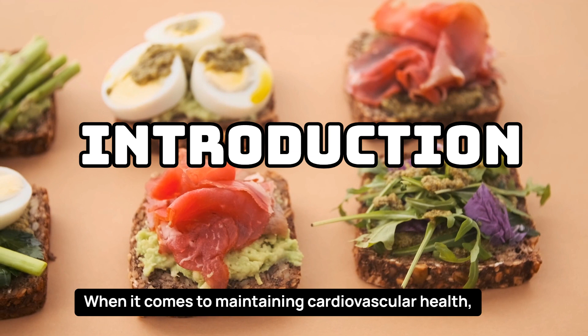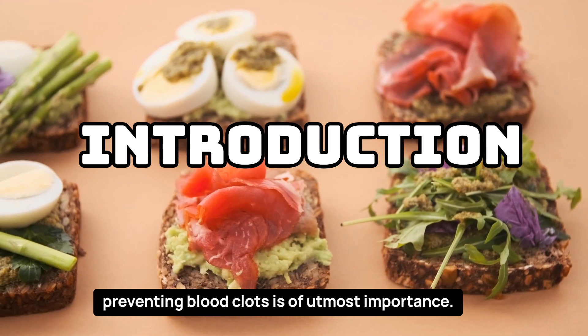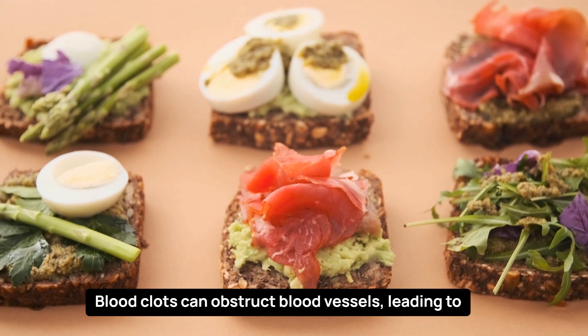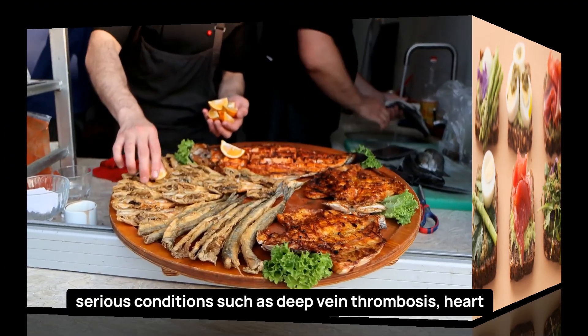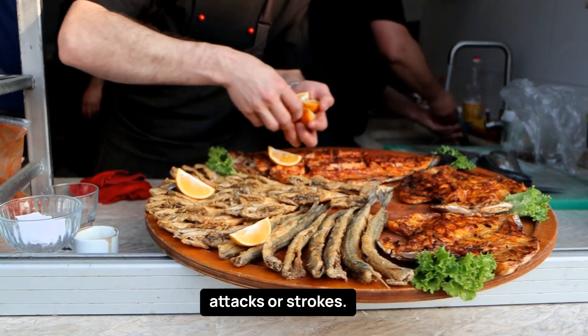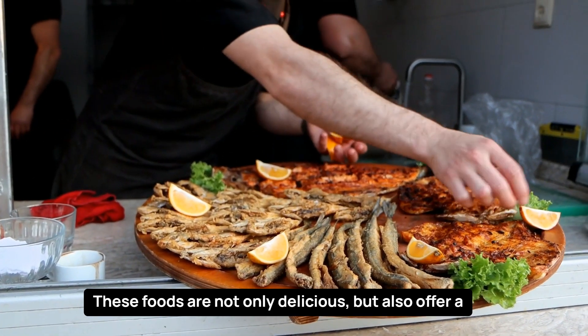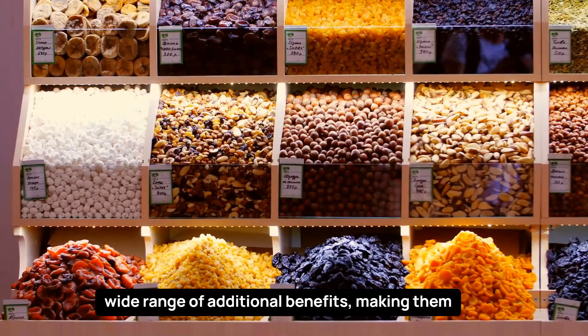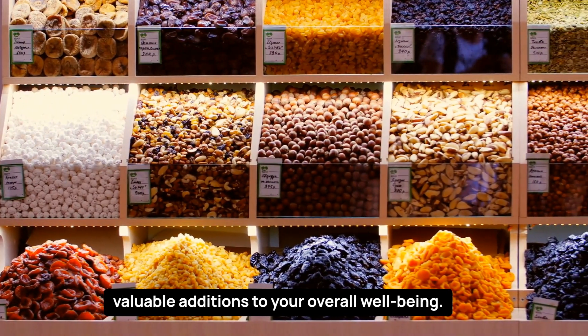When it comes to maintaining cardiovascular health, preventing blood clots is of utmost importance. Blood clots can obstruct blood vessels, leading to serious conditions such as deep vein thrombosis, heart attacks, or strokes. These foods are not only delicious but also offer a wide range of additional benefits, making them valuable additions to your overall well-being.